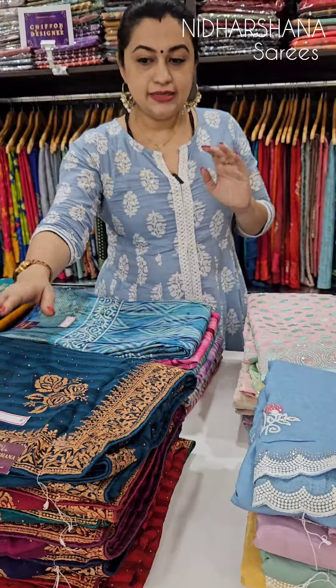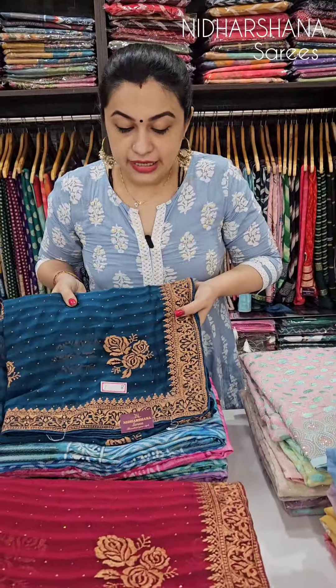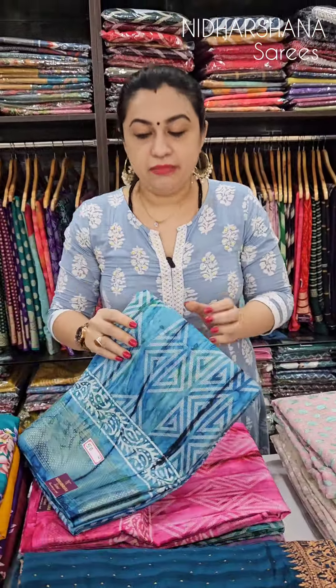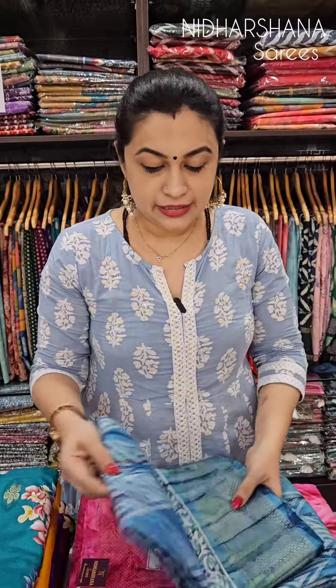This is a party wear sari in georgette fabric again, with Swarovski work and beautiful lace work — it's an embroidery concept. This is coming for tomorrow. In budget, you'll be getting this beautiful sari in the 1119 range.